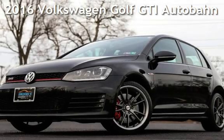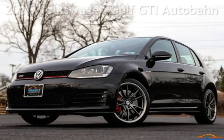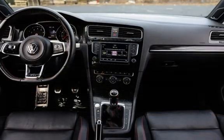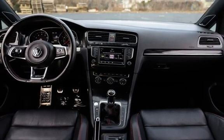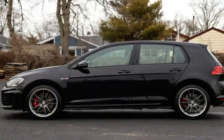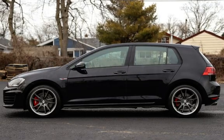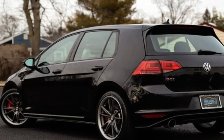Presenting a pre-owned 2016 Volkswagen Golf GTI. This four-door hatchback has a four-cylinder, 2.0-liter i4 engine, with front-wheel drive and a six-speed manual transmission. This Volkswagen has less than 67,000 miles on the odometer. Estimated fuel economy for this vehicle is 25 miles per gallon in the city and 34 miles per gallon on the highway.